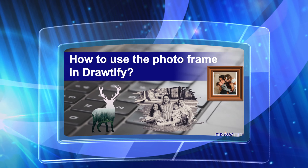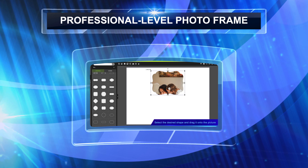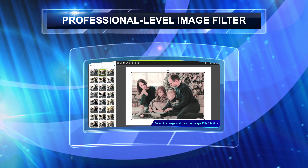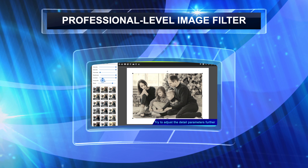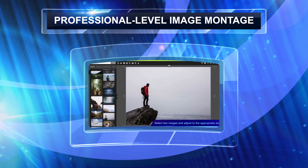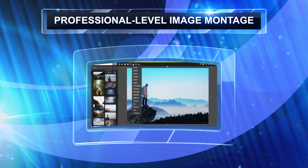For example, professional-level photo frame function that can achieve picture decoration with one click. For example, professional-level image filters for easy color change. For example, professional-level picture montage effects that can be combined with amazing visual effects.